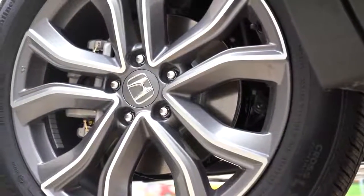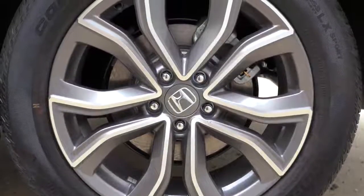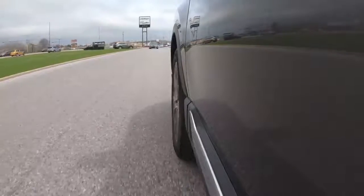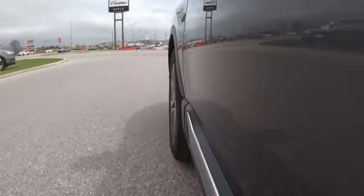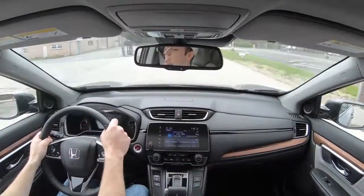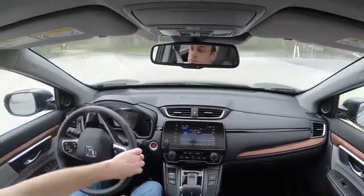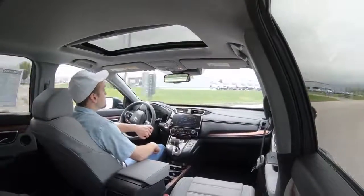Braking is equally important. Up front you'll find 11.1-inch ventilated front discs; in the back, 10.2-inch solid rear discs. The 60-to-0 stopping distance comes in at 129 feet. That's not the best — I typically like to see SUVs come in at the lower 120s or even 110s, like the Honda HR-V for example. Braking feel is plenty fine here — a little softer than some competition, but not bad.